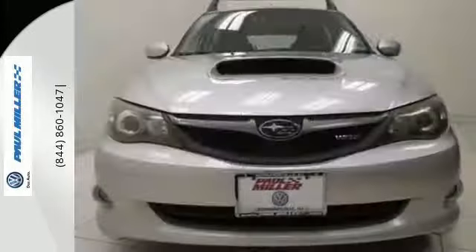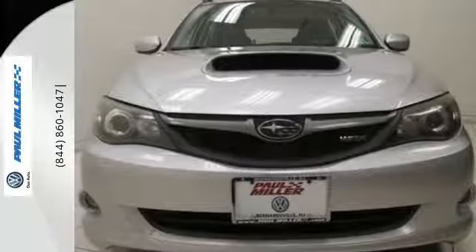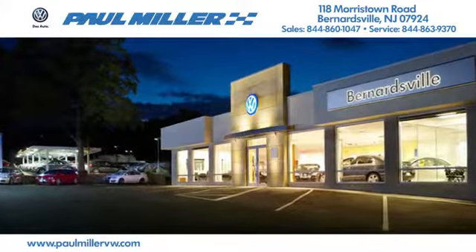This Impreza WRX will impress. Drive it today. Paul Miller Volkswagen of Bernardsville.